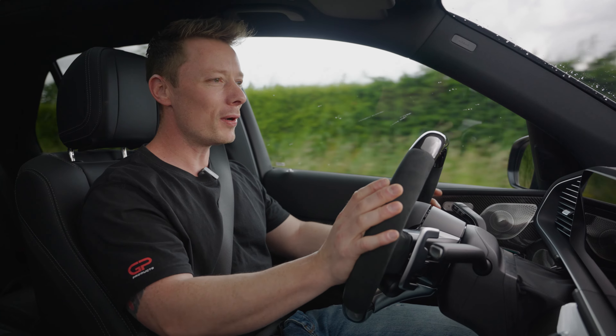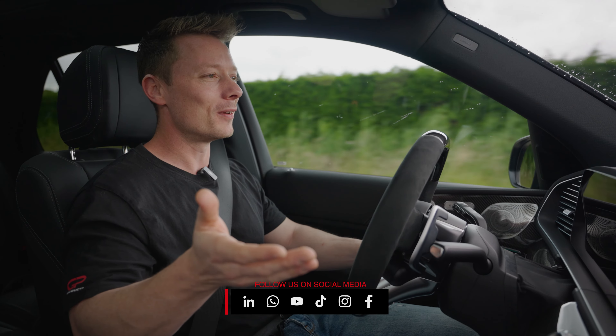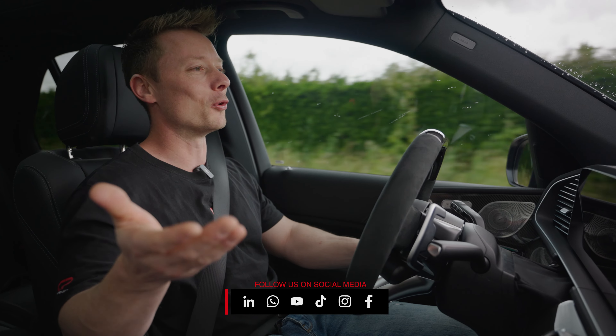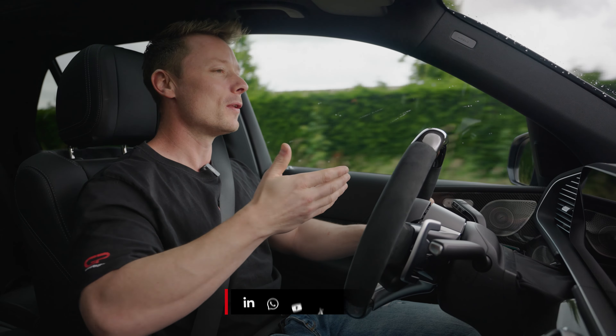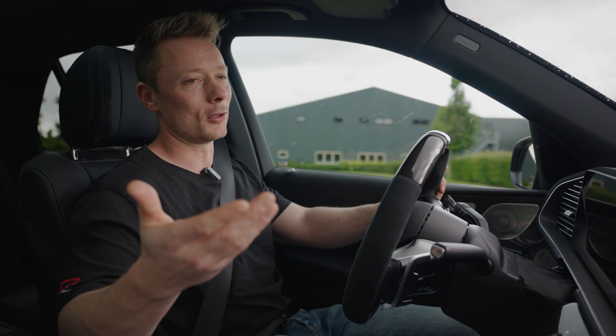This is way sportier. This is what an AMG can do with an Akrapovic exhaust — you can turn it from the most luxurious car to a sporty, still luxurious car.